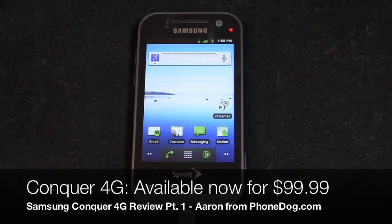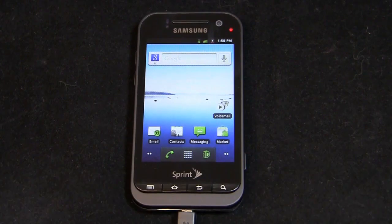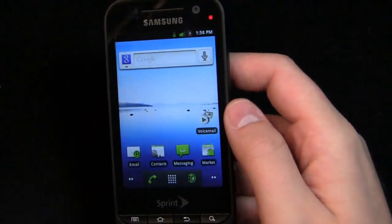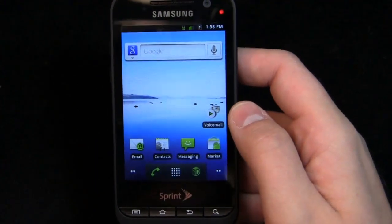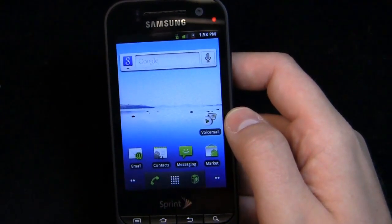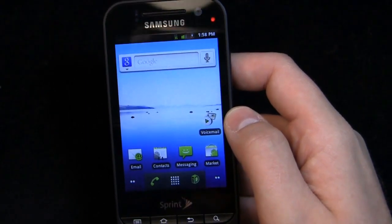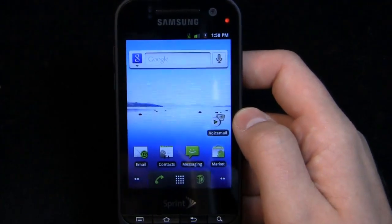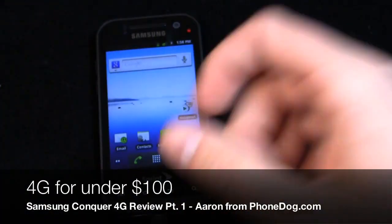Here's the Samsung Conquer 4G. It's available now on Sprint and it has a couple of big benefits going for it. First of all, it's $100, so $99 out the door gets you a 4G smartphone. It may not be the highest in terms of specs — it doesn't have a dual core processor or an 8 megapixel camera — but it's a great perhaps first-time smartphone, or for somebody migrating from a feature phone, or coming from a BlackBerry wanting to try Android. It's decent for a lot of different demographics.